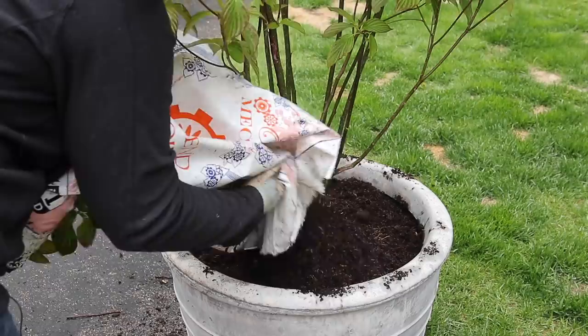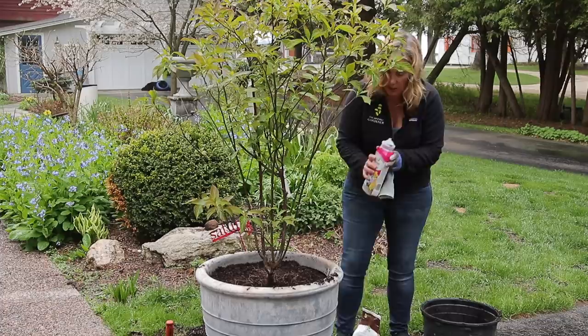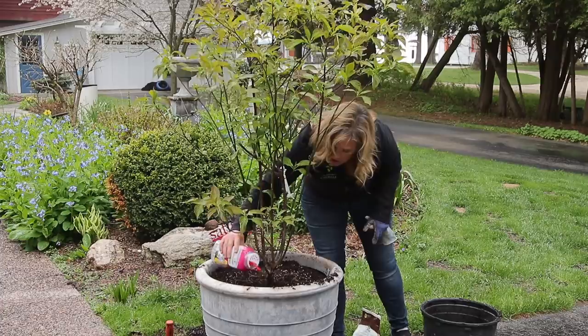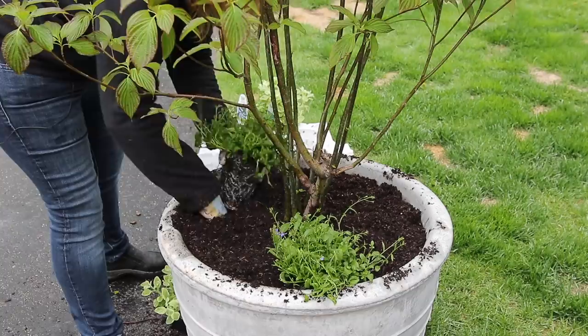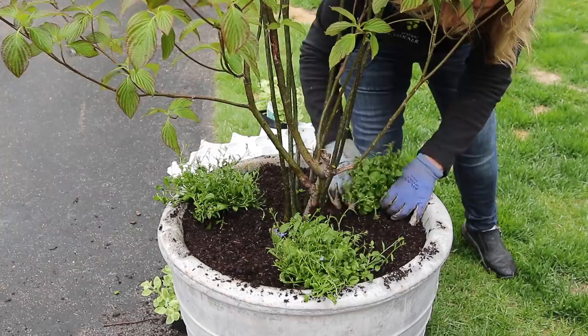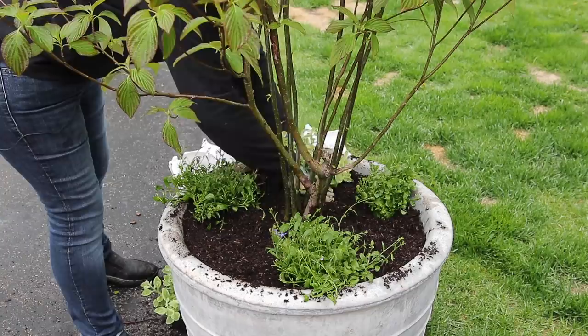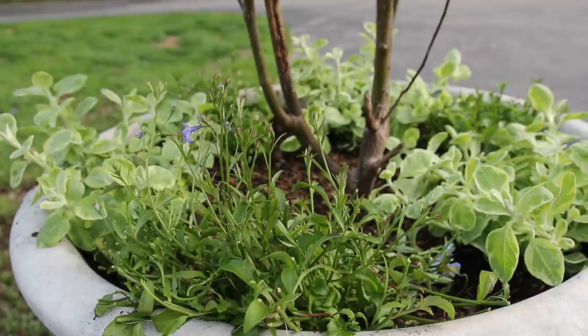Now I just need to top it up. Because I'm planting some annuals around the edges, I'm going to put some fertilizer in there — unfortunately I'm very low on it right now, so I have to make what's in this bottle stretch for two containers. I will probably have to go back and add some more. This is just a slow-release fertilizer, and then of course there'll be liquid fertilization as the season goes on.